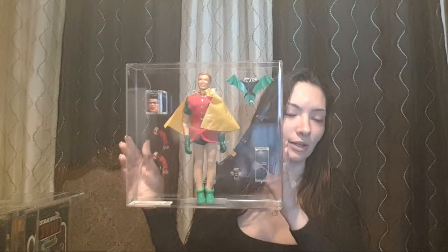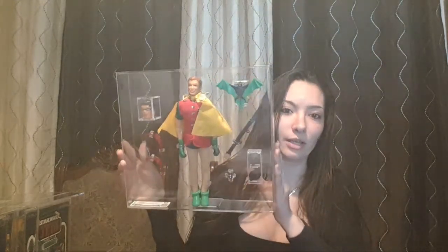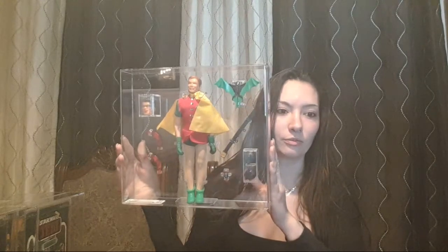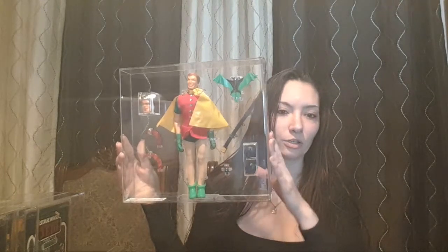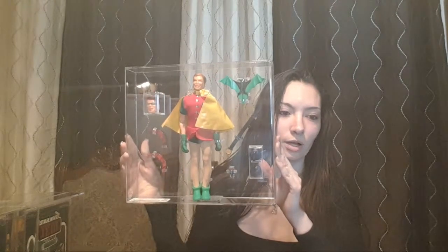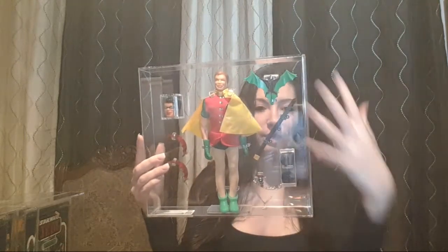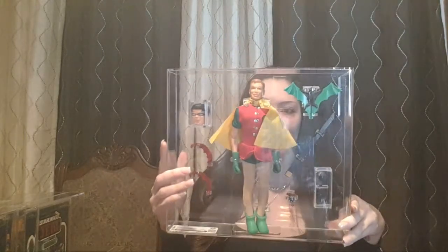They grade everything. Condition is everything — like, they grade if it's sealed. Again, this is loose, so they look at the condition of every piece. This was graded out at 80.